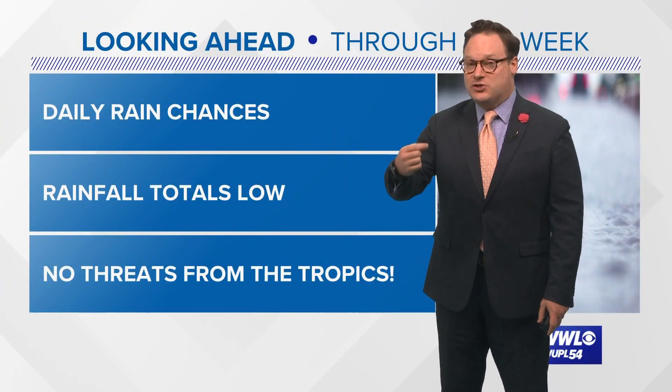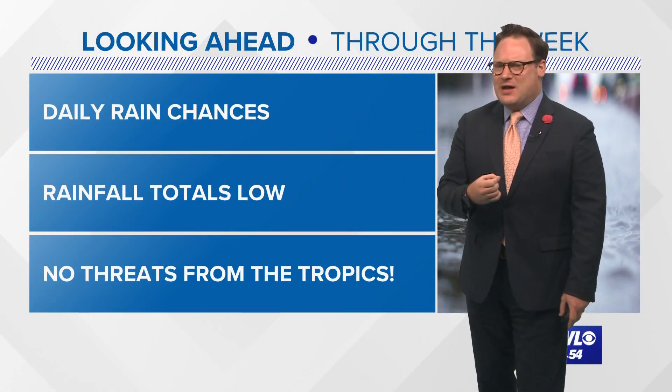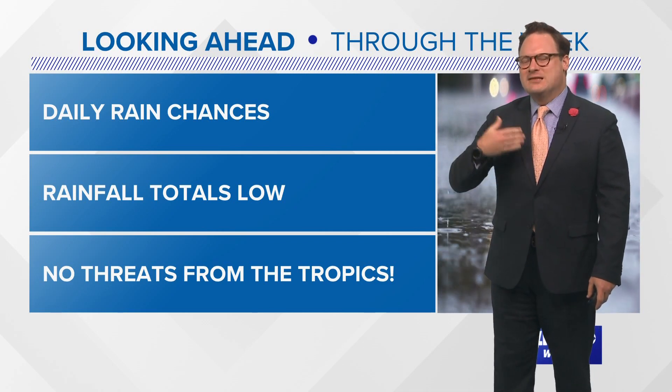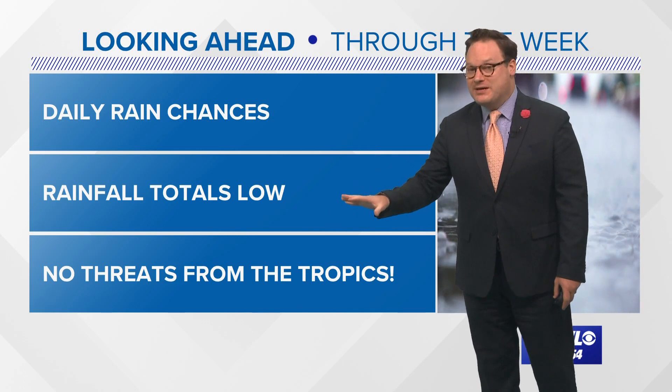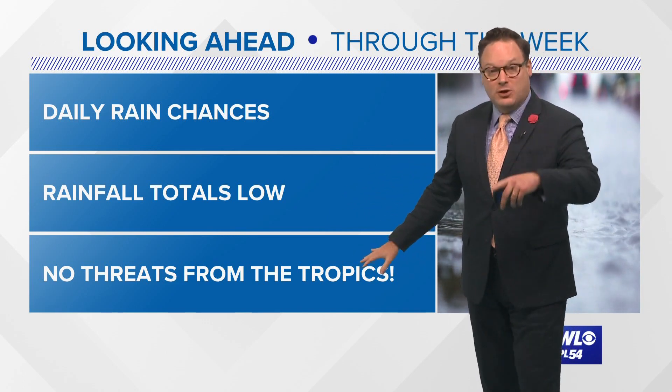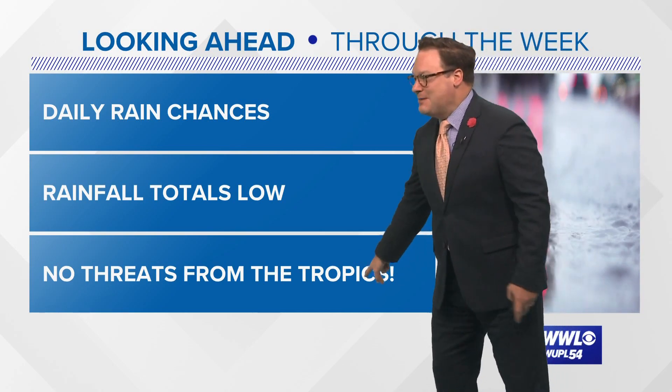Our rain chances will start increasing again — today was a rather dry day. It does look like we're going to start to see a little more instability in the area to increase those rain chances over the coming days, however the rainfall totals look to be on the low side. I also mentioned that cold front, and we'll talk about that as well as no threats from the tropics.